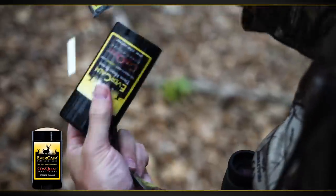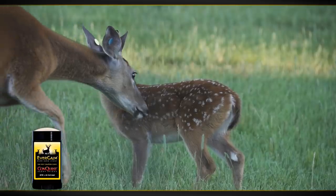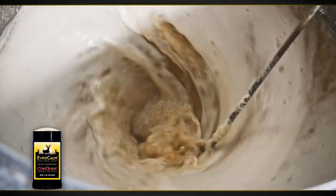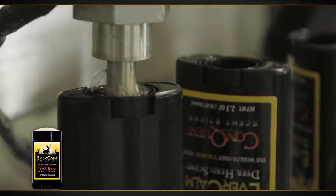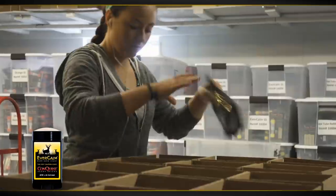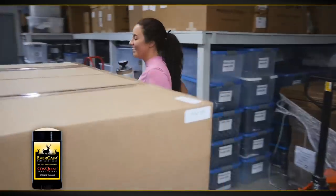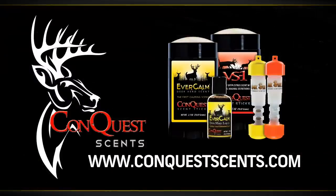What does it take to make Evercom deer scent? It takes a deer farmer who raises whitetails. It takes mixing the special blend of Evercom, testing each batch, and then pouring each container. Once it's cooled, each container is cleaned, examined, and packaged for shipping. It takes the finest deer herd and a great team of people to make the best hunting scent available. Evercom, from Conquest Scents.